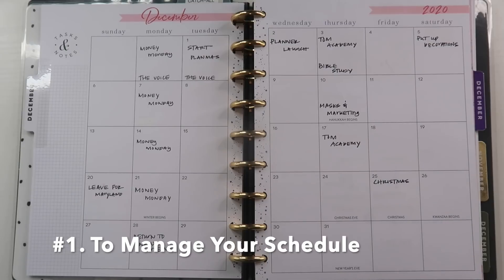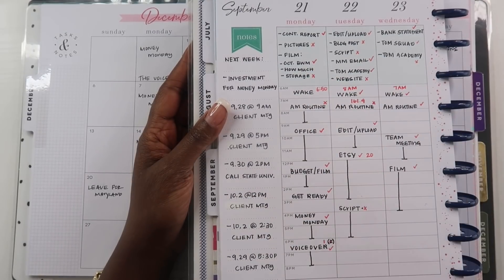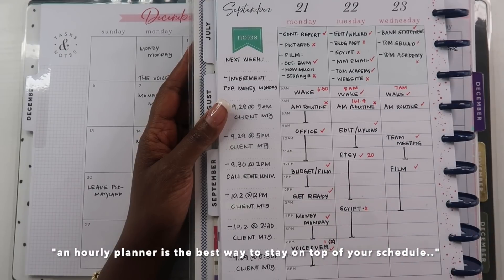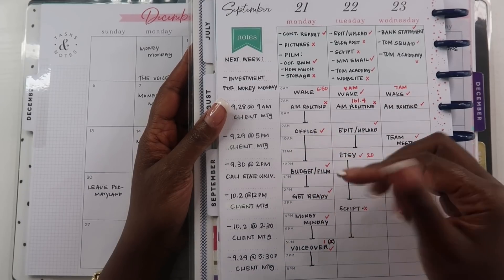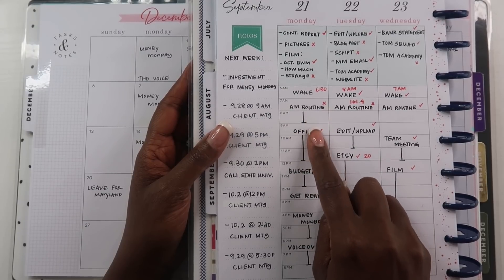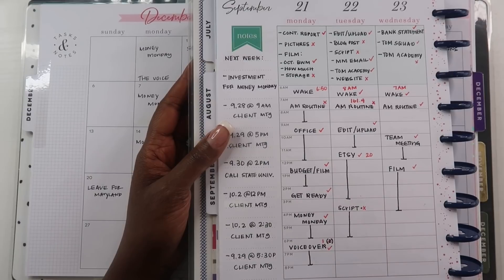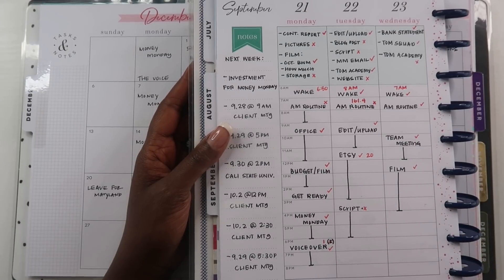The very first reason you may need a functional planner is for your schedule. This is the most obvious tip because most people realize that in order to manage their schedule they will need some type of planner — it's the main reason most people use a paper planner. When it comes to managing your schedule, I believe that an hourly planner is the best way to stay on top of it. I assign specific time frames for working in particular areas of my life — my wake time, my AM routine, time for business, budget, or filming — and I lay everything out according to time so I won't over-schedule my day.